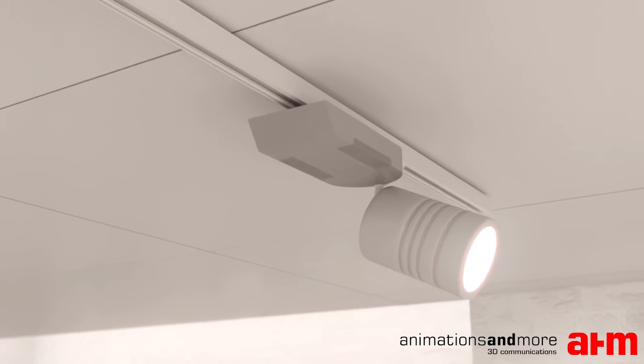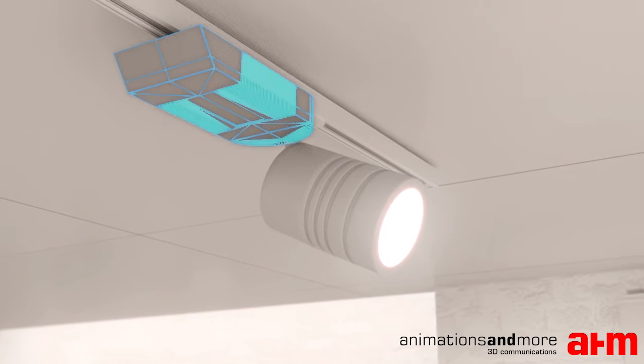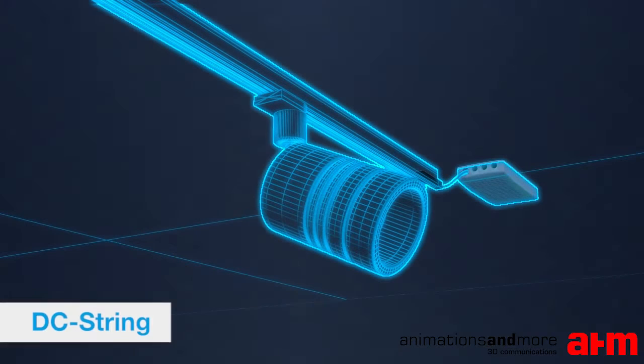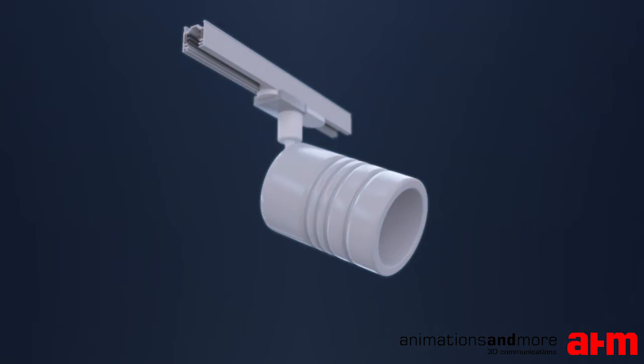Imagine a spotlight without the track box. Tridonic's new DC string is the solution. A centralized DC string driver offers remarkable freedom in design, as the DC string driver is fully hidden in the suspended ceiling and makes track boxes for each spotlight unnecessary.